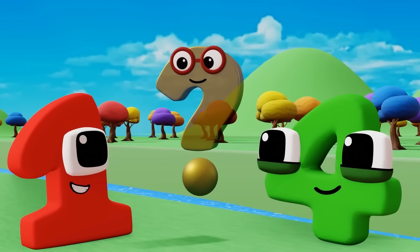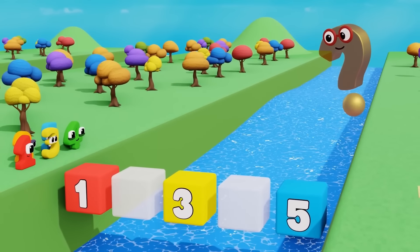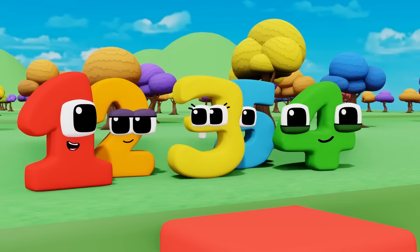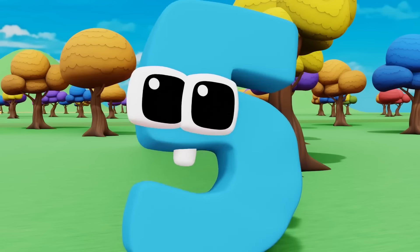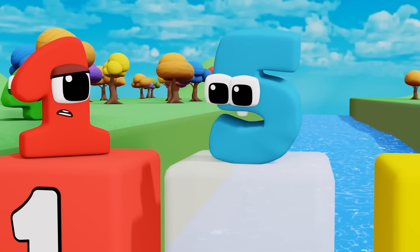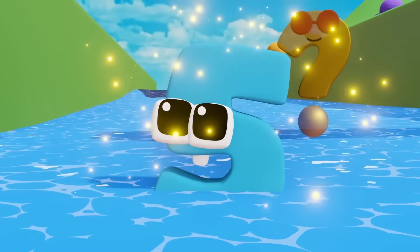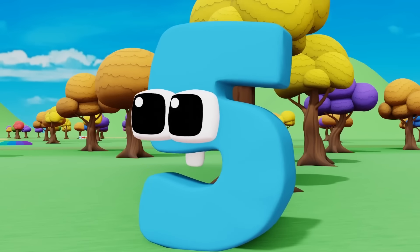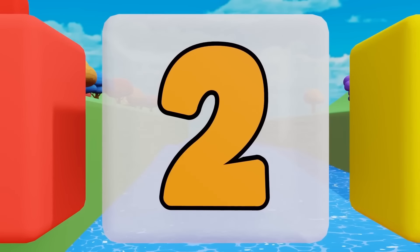Follow me! Find out what the missing numbers are to get across this bridge and it will take you where you gotta go. The first number is one. So what number comes after one? Maybe it's five? Uh-oh. Try again. Well, if it's not five, then what is it? We need to count the numbers in order. One, two, three. So the missing number is two.